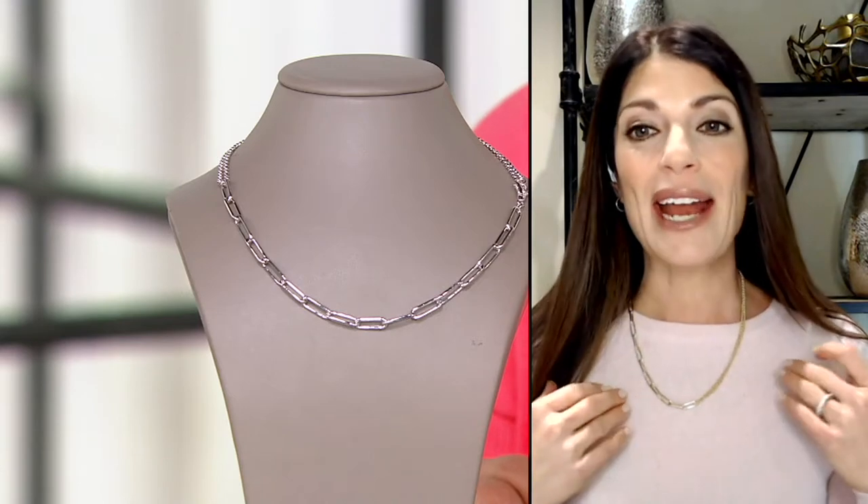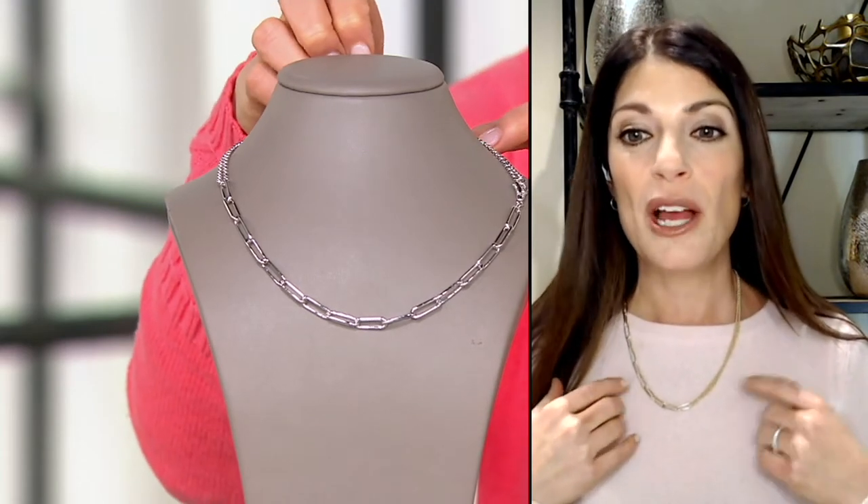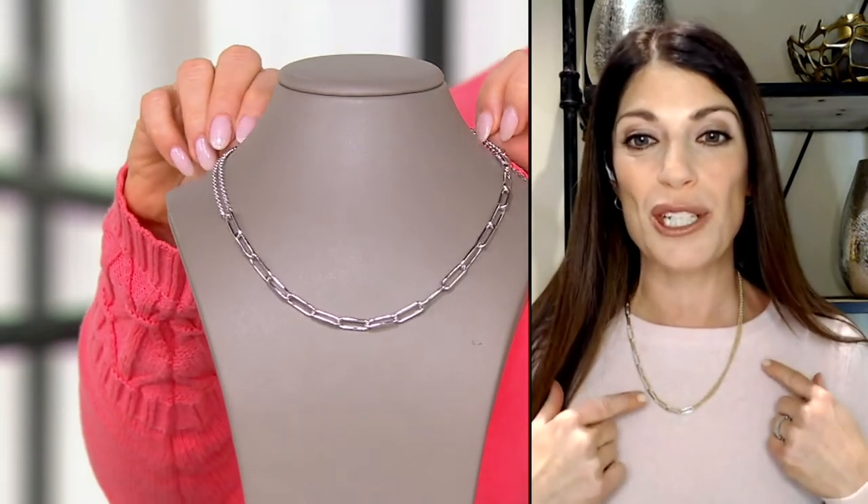Today's special value was all about the paperclip link, which we've established is no longer a trend — it is a classic. This is one of the most innovative designs I've seen in a necklace in so long. It offers so much, all done in 14 karat gold. If you loved the two-tone paperclip chain necklace yesterday with that blocking design, this gives that same kind of feel because you can appreciate both chains.